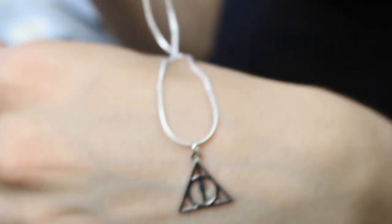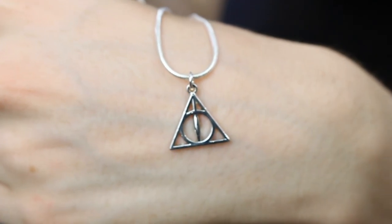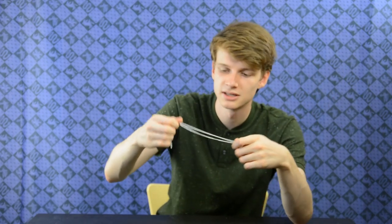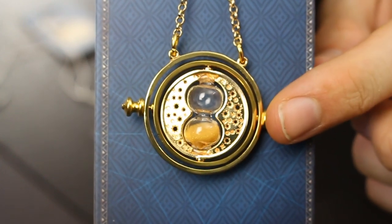The next one is the same style — a silver chain but just with the Deathly Hallows symbol. I really love this one. It's simple but I would wear it. And then we also have the time turner. I really love the gold color. I love that there's sand inside of it. I love that you can turn it around like the real one.